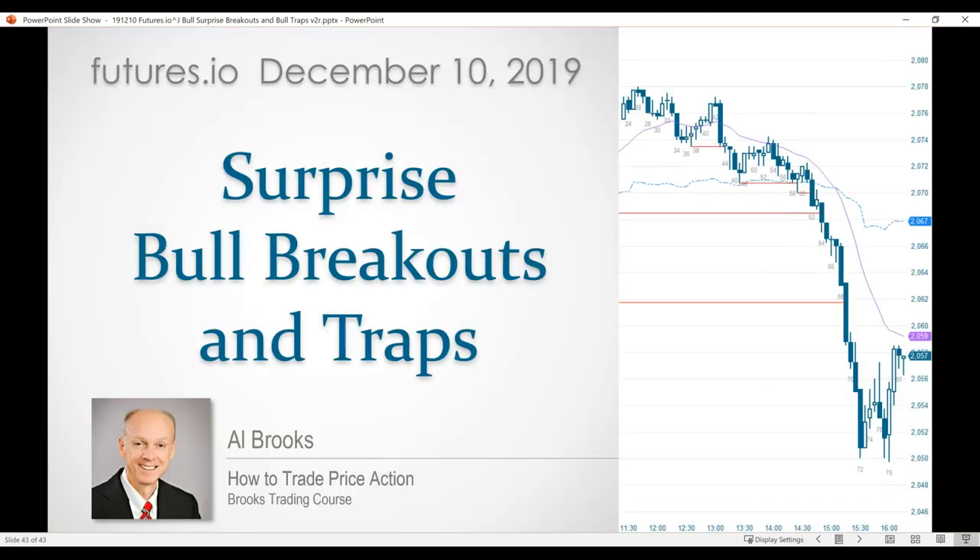I'm Al Brooks. I want to thank you for listening. Terry, if you have questions, you can go ahead. I'm losing my voice and I'll try to answer as many as I can.